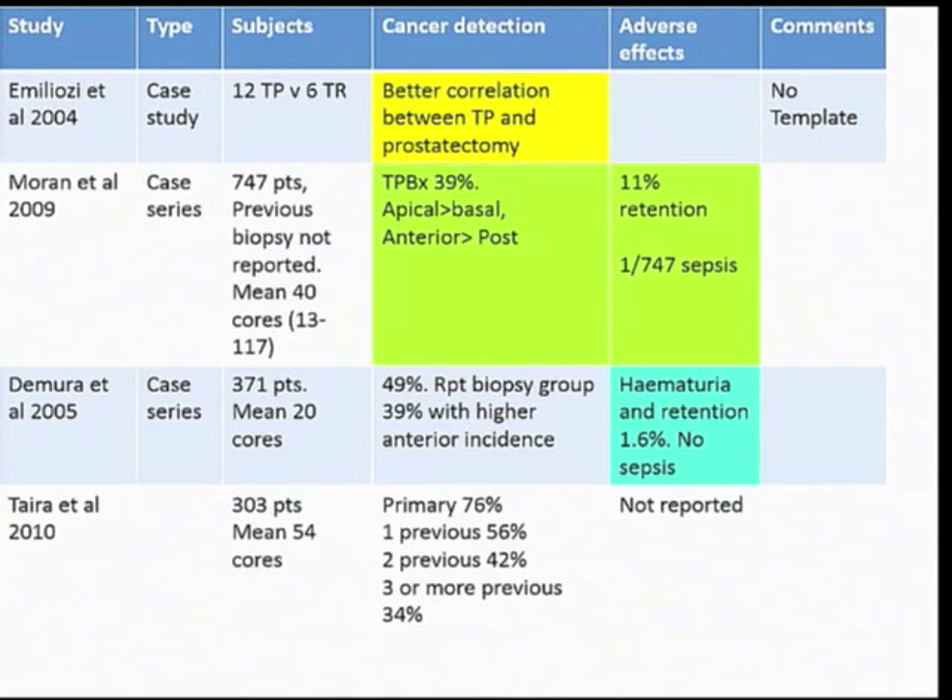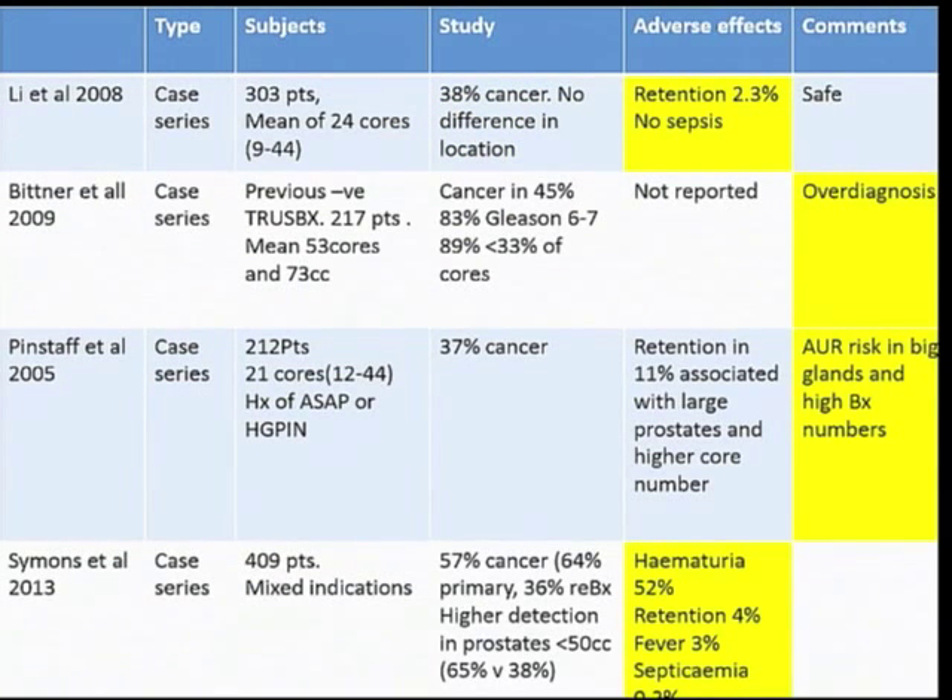There are things we can learn from studies. If you do transperineal biopsies, you get better correlation with radical prostatectomy specimens. You get better characterization of apical and anterior disease. You get virtually no sepsis — one out of 747 cases in the Moran study; sepsis wasn't described in 371 cases in the Demura study. If you had a previous transrectal biopsy and repeat it transperineally, you will find cancer — and these can be significant cancers, not necessarily over-diagnosis, because these patients are suspected of cancer but were missed. There is a risk of over-diagnosis, but in 2013 we can manage it with surveillance.